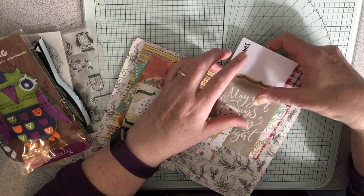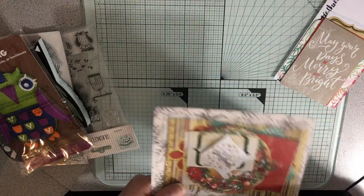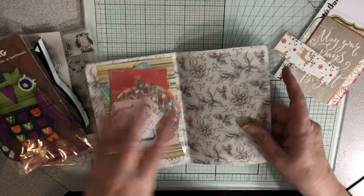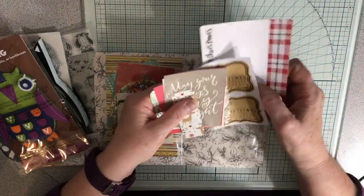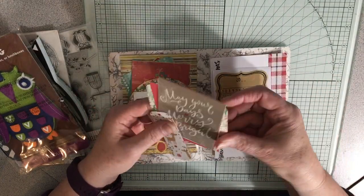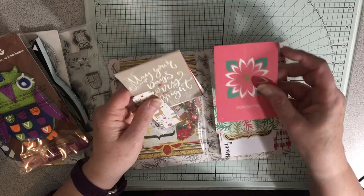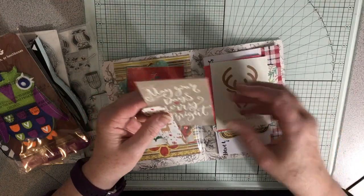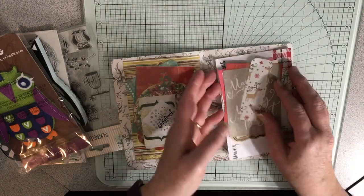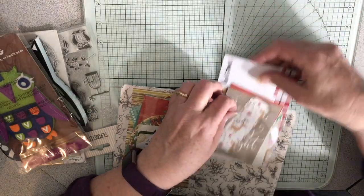Oh my goodness, these are so cute and this is adorable — I'll be saving these for my next Christmas journal of course. This is a clever idea — these are like photo sleeves right, onto a piece of paper. Look at this, it's really gorgeous. Let's see what these are. Oh my gosh, that's super cute! This is so cute — can't wait to use these next year!